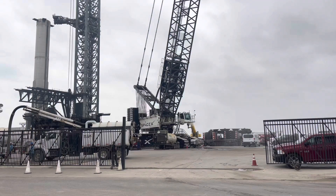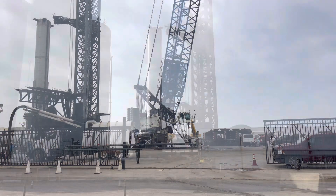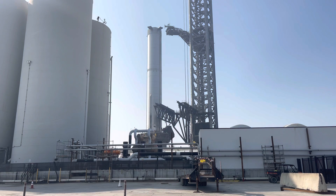Some shots around the launch site. You can see the booster in the background there. Here's another shot. This is planning to launch on March 11th, 2023.